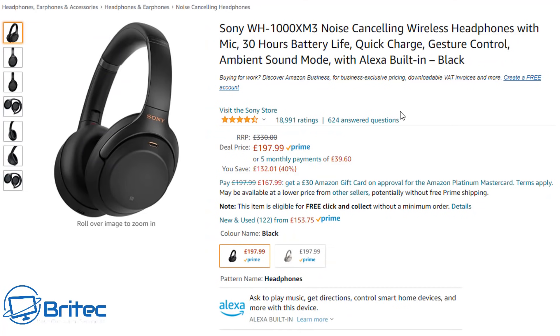Moving on to more headphones — the Sony WH-1000XM3 noise cancelling wireless headphones with microphone offer 30 hours of battery life, quick charge, gesture control, ambient sound mode, and built-in Alexa. They're £197.99, normally £330 — a pretty good saving. Headphones are always on sale during Prime Day and Black Friday, so check the links in the video description.